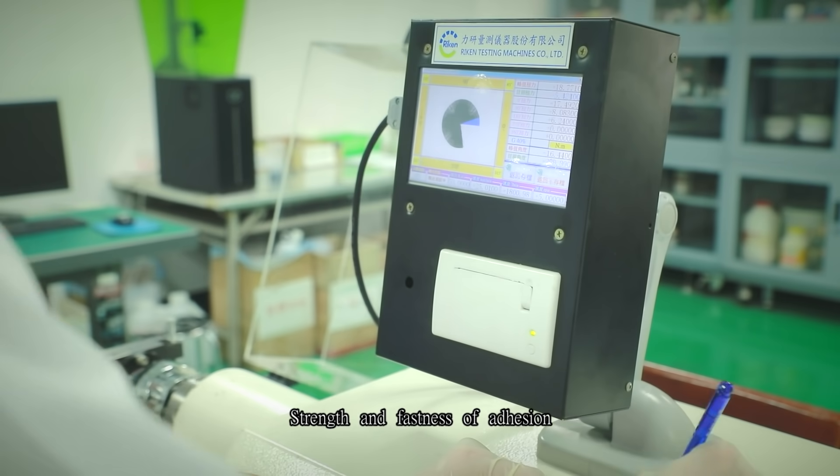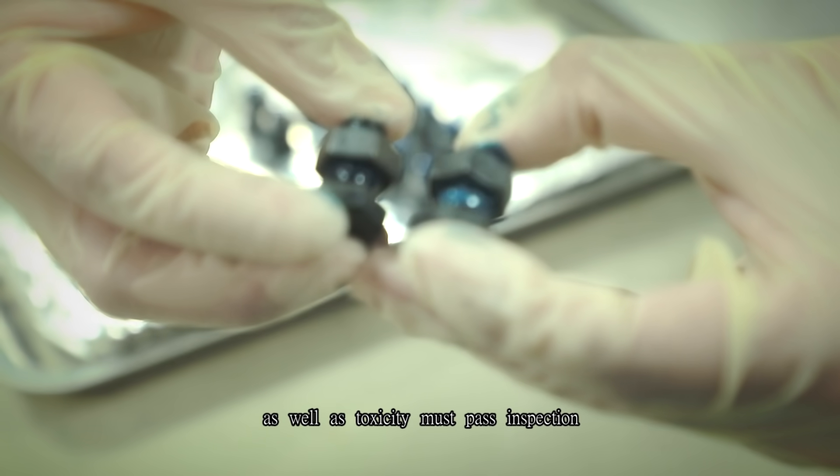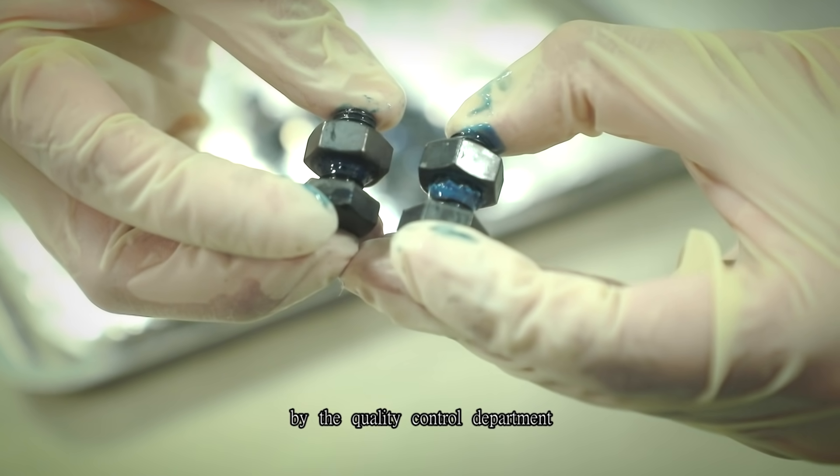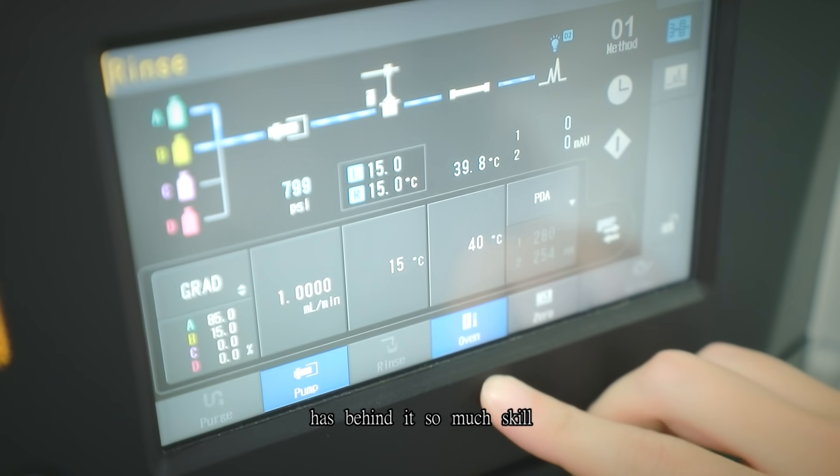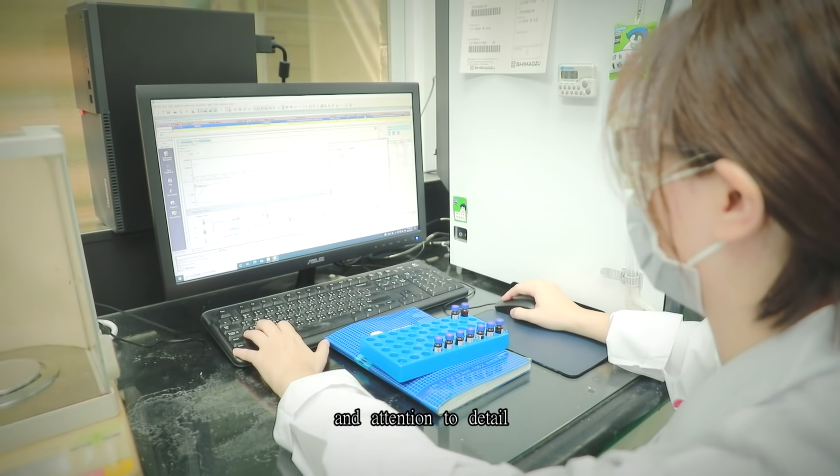Strength and fastness of adhesion, as well as toxicity, must pass inspection by the quality control department. This unassuming little bottle of glue has behind it so much skill and attention to detail.